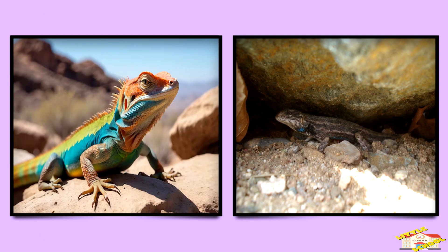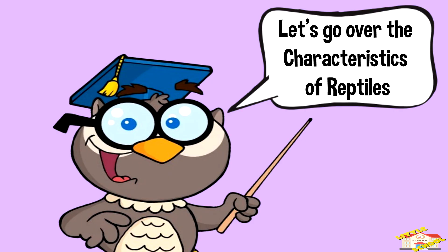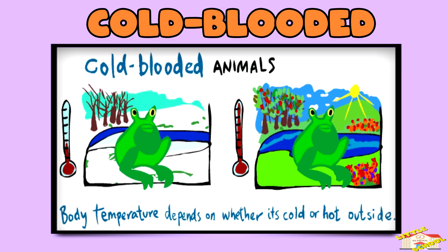Instead, they need to warm up by lying in the sun or cool off by moving to the shade. Let's go over the characteristics of reptiles. Cold-blooded: they can't control their body temperature, so they rely on the environment to stay warm or cool.